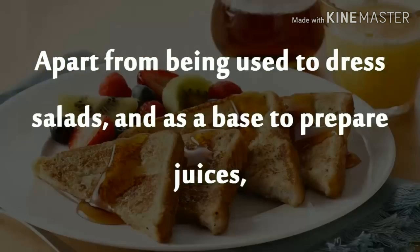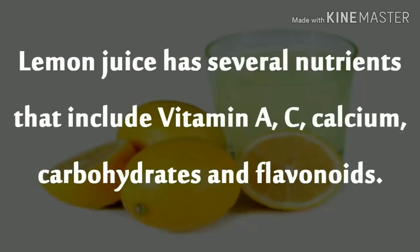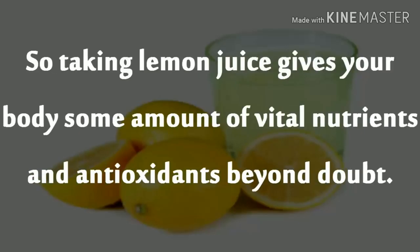Apart from being used to dress salads and as a base to prepare juices, lemon is also used to make other culinary delights like lemon rice and the ever popular French toast. Lemon juice has several nutrients that include vitamin A, C, calcium, carbohydrates, and flavonoids. So taking lemon juice gives your body some amount of vital nutrients and antioxidants beyond doubt.